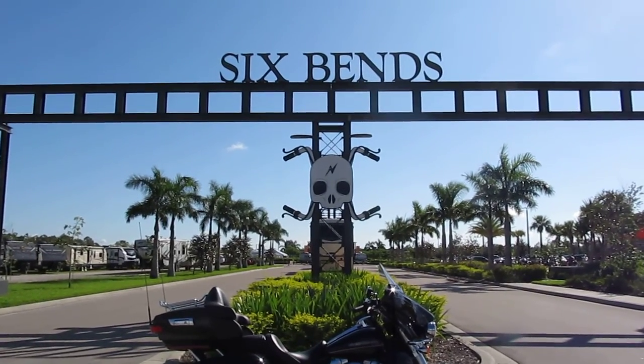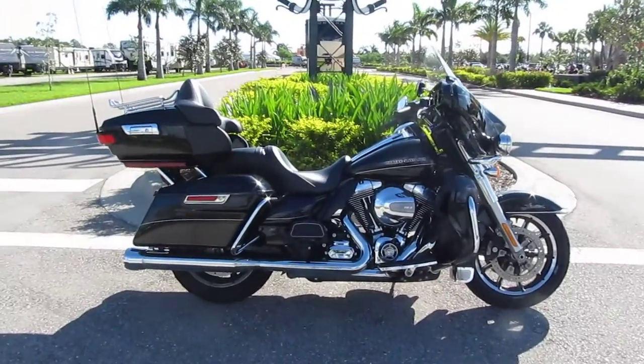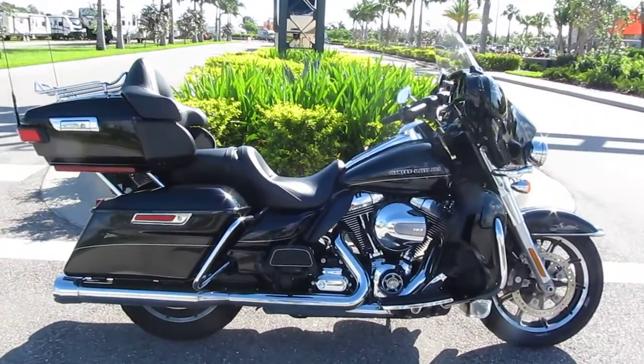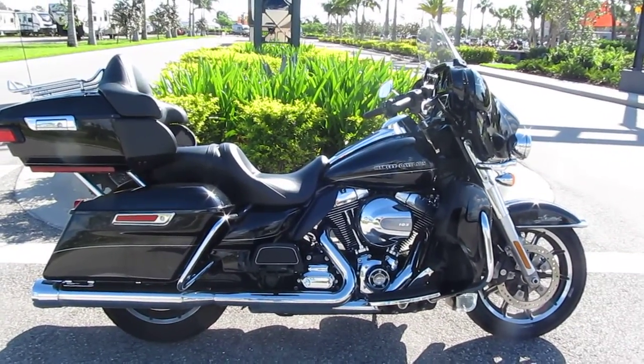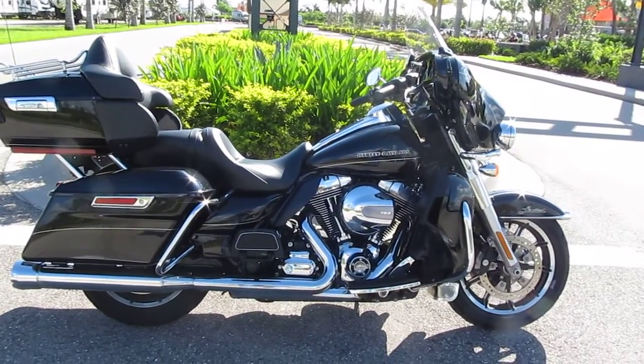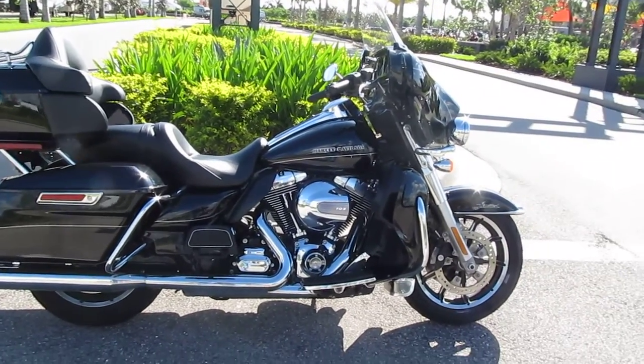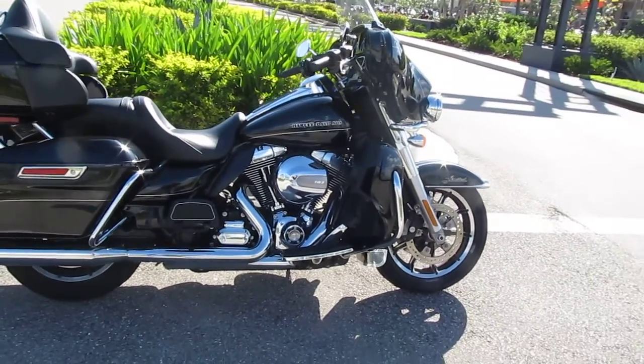Hey, it's Pappy at Sixpence Harley Davis in Fort Myers, Florida. 2014 FLHTK, also known as an Electraglide Limited touring bike — all the bells and whistles. 103 motor, it's a Rushmore motor, which means it is a twin-cooled motor.